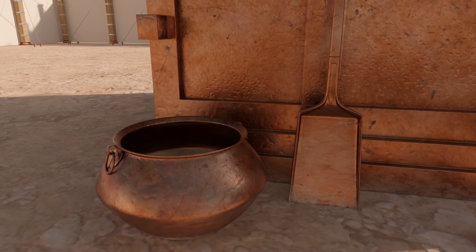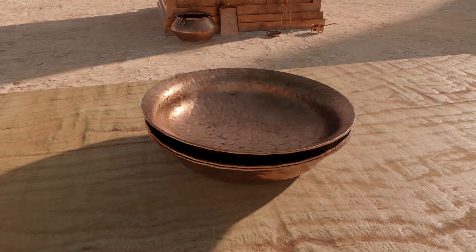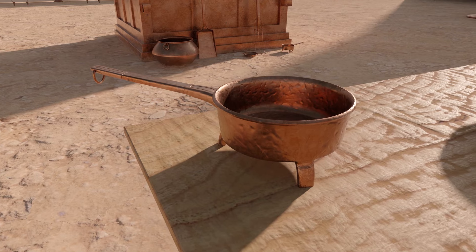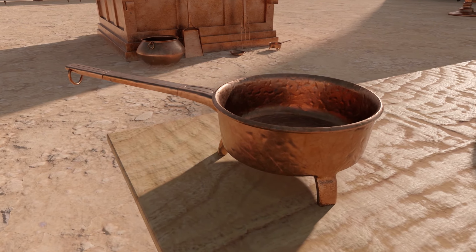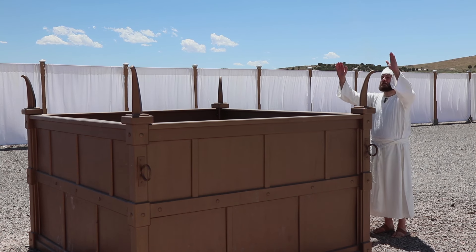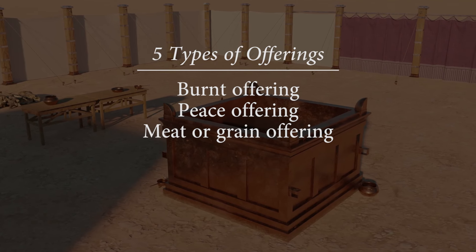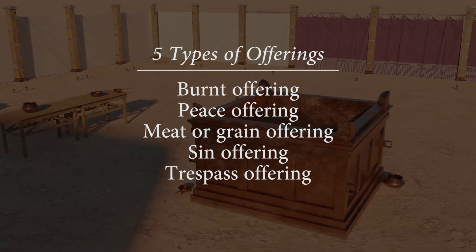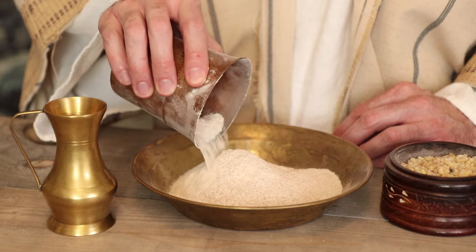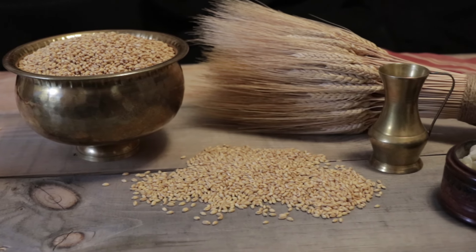The Bible also describes the bronze tools used for sacrifice, including basins and shovels for removing the ashes, bowls to hold the blood, meat forks used to place the sacrifice on the altar, and firepans used for taking coals from the altar to be used in burning incense. In Leviticus 1-5, the Lord prescribed five different types of sacrifices to be offered at the altar: the burnt offering, the peace offering, the meat or grain offering, the sin offering, and the trespass offering. Each of these sacrifices varied in what type of animal or offering could be made and how they were ritually offered.